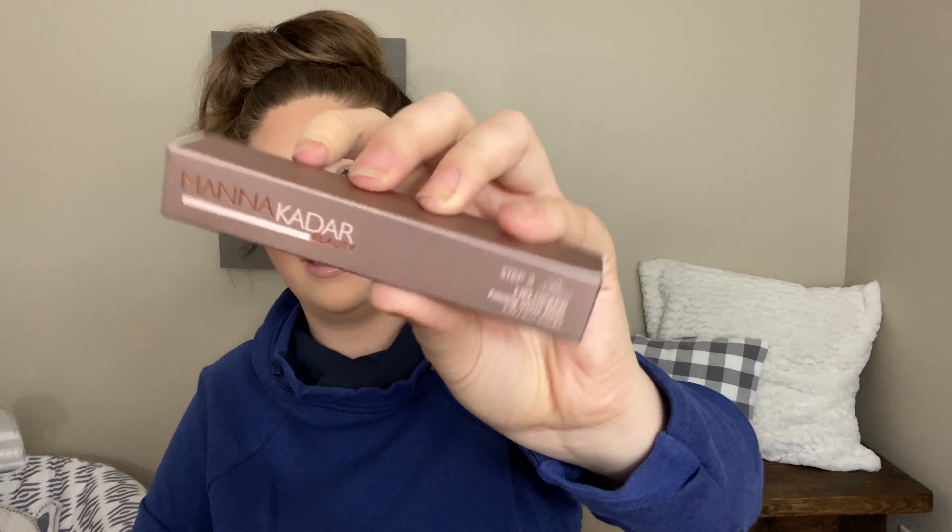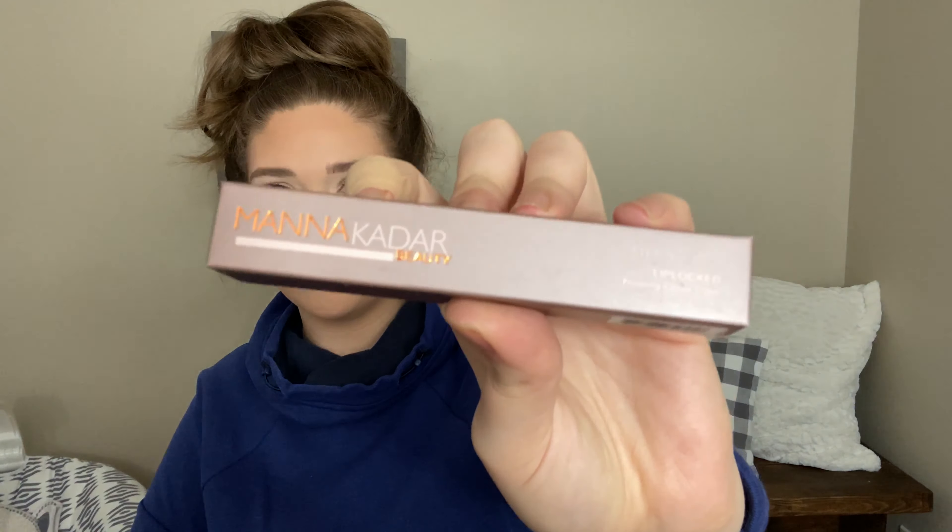The next item in the box is the Step 3 Lip Locked Priming Gloss Stain. This is what it looks like. It says it's a built-in primer for long wear and smooth application — a hydrating formula that combines the properties of a lip gloss and a stain, infused with nourishing vitamins E and A and berry extract. It retails for $24, which is a little pricey for a lip gloss in my opinion.